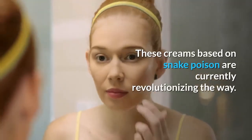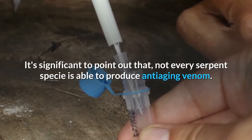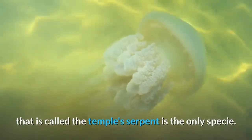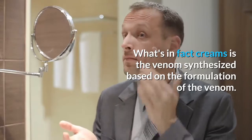These creams based on snake poison are currently revolutionizing the way we approach skincare. Not every serpent species is able to produce anti-aging venom — the toxin from the Tropidolimus wagliari, known as the temple serpent, is the only species used. What's actually in the creams is venom synthesized based on the formulation of the original venom.